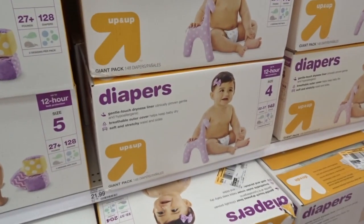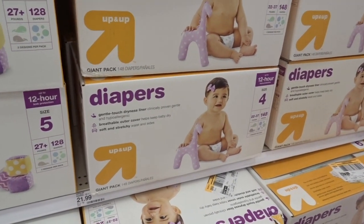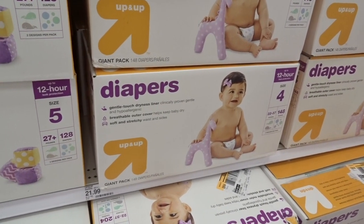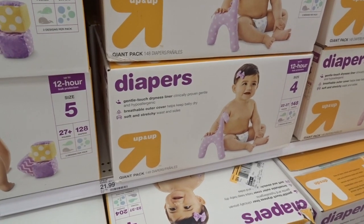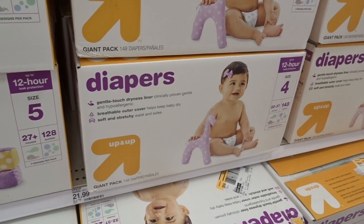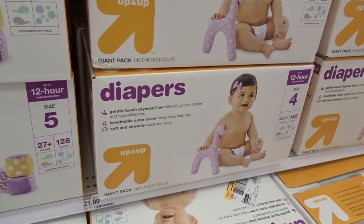My favorite deal with the diapers is always on the Up and Up brand diapers. Go ahead and get five of the giant packs — they are priced at $21.99. After factoring in that $20 gift card, it comes out to $89.95, or just $17.99 a box.